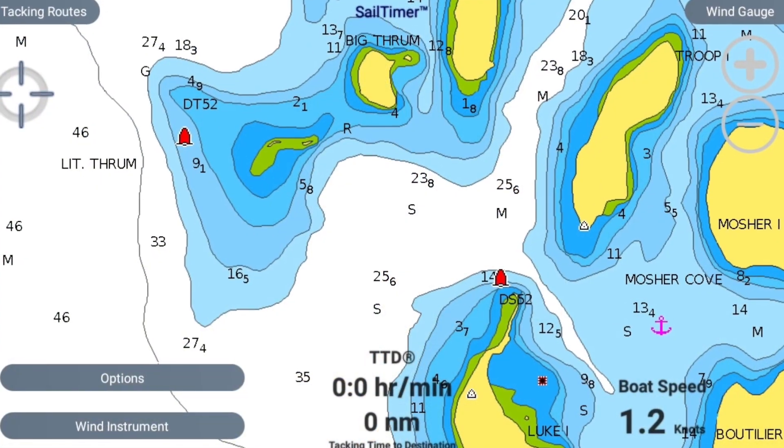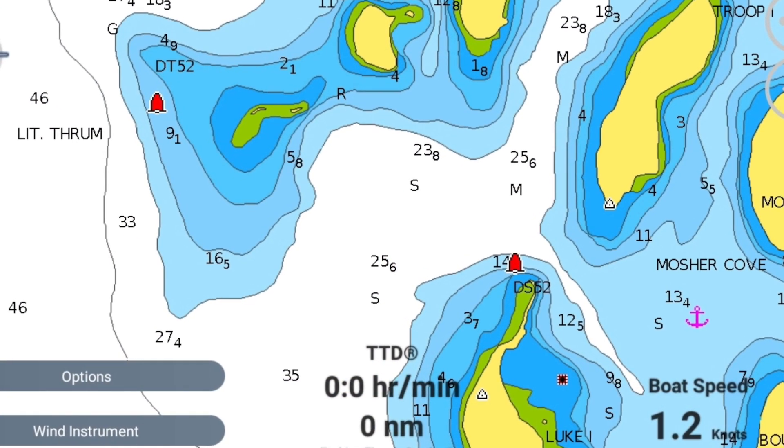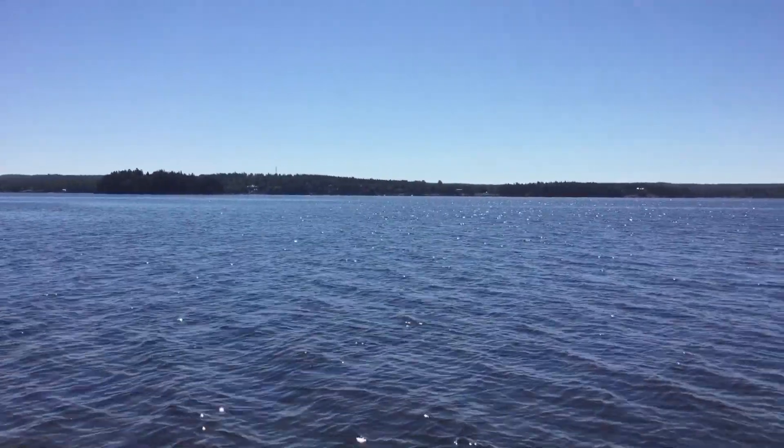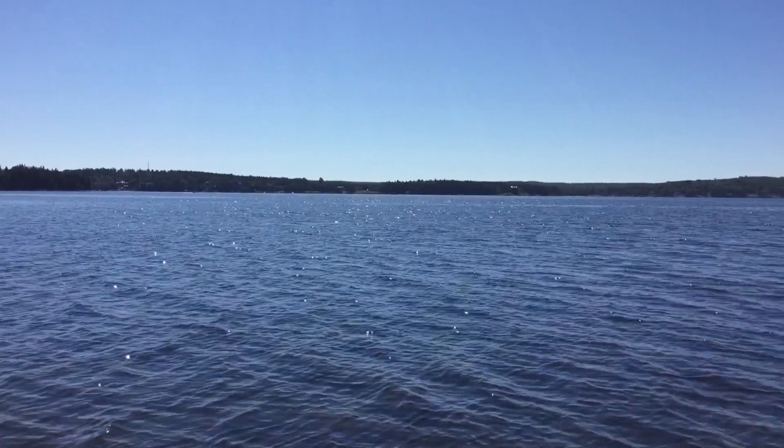On a current marine chart, soundings may be 100 meters apart. However, the new S100 standard can support high resolution for all types of data, from bottom depth to crowdsourced wind maps.